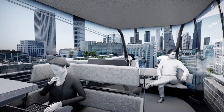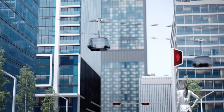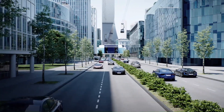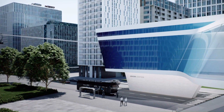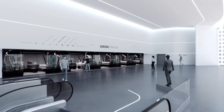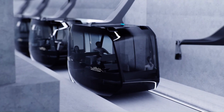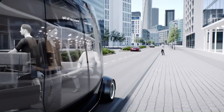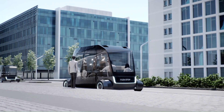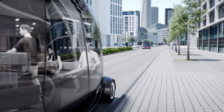Doppelmayr Garaventa is a name synonymous with ropeway and people mover technology. The Doppelmayr/Garaventa Group is the world's largest manufacturer of ropeways and people movers, formed in 2002 through the merger of Austrian company Doppelmayr and Swiss company Garaventa. They have over 15,400 installations in 96 countries, including chairlifts and gondolas for ski resorts, funiculars and cable cars for urban transportation, and monorails and people movers for amusement parks.